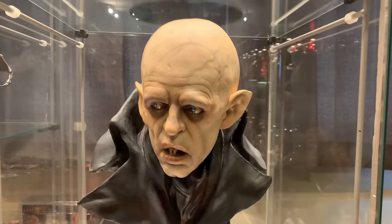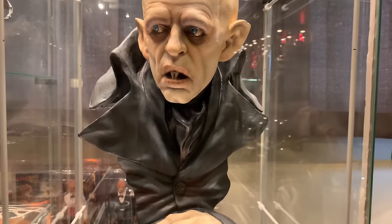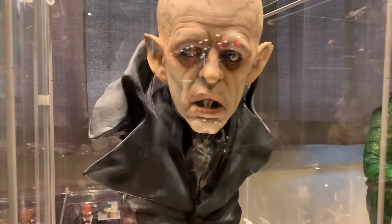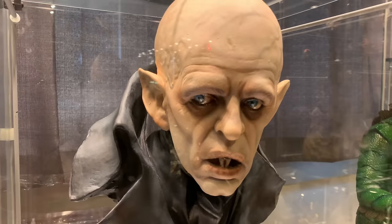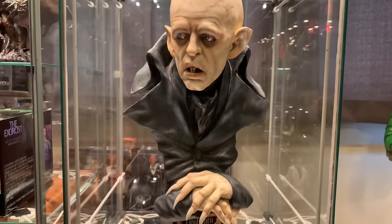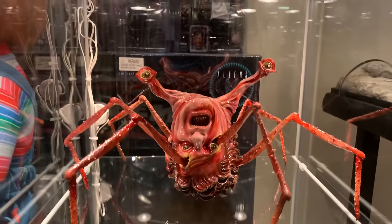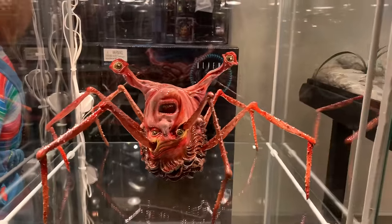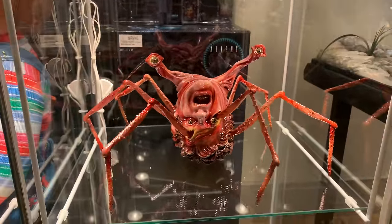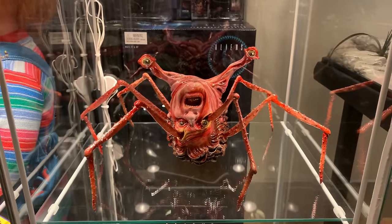Below here is Kent Kidwell's half scale 1979 Nosferatu the Vampire, painted by Saul Alvarez — he did his normal amazing stellar job on that. And underneath here we have Soda Toys' Spiderhead, which I love. I wish there were more pieces for this character because it's such a cool creature. I repainted it a little bit but Soda Toys did a killer job on it.